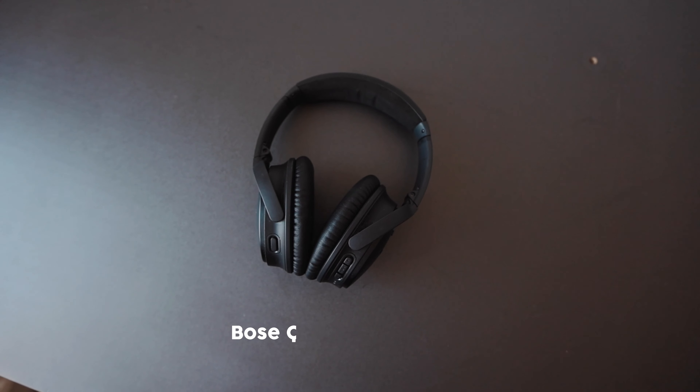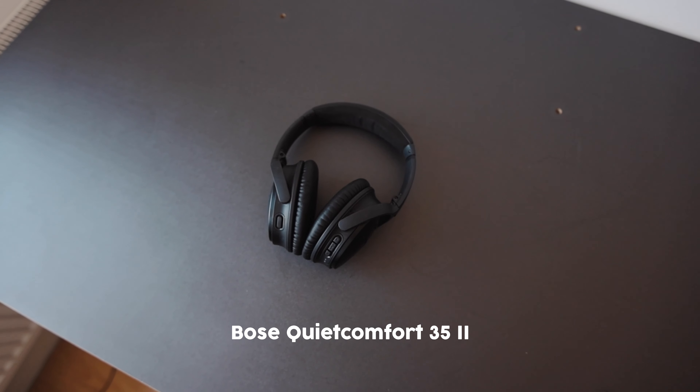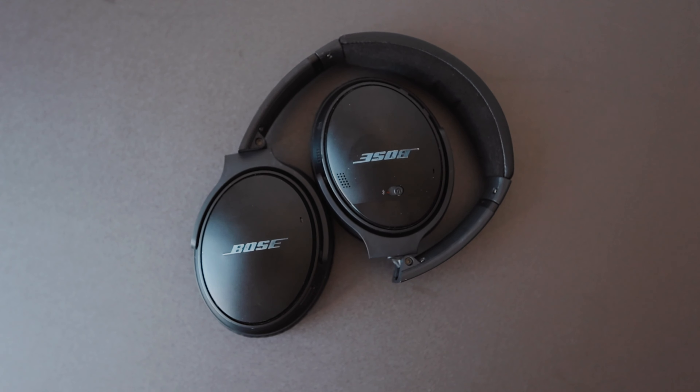Something else I carry with me all the time is the Bose QuietComfort 2 headphones. I bought these around two years ago and it's probably the best £300-350 I ever spent. I use them nearly every single day — they're noise cancelling, amazing for video editing, and amazing just for listening to music. They come with me almost every single day, maybe not for street photography, but if I'm out and about editing videos or working then yeah, the headphones come with me pretty much all the time.